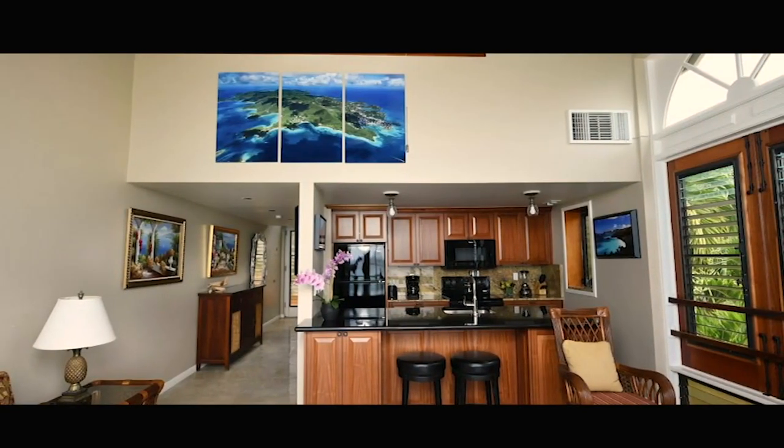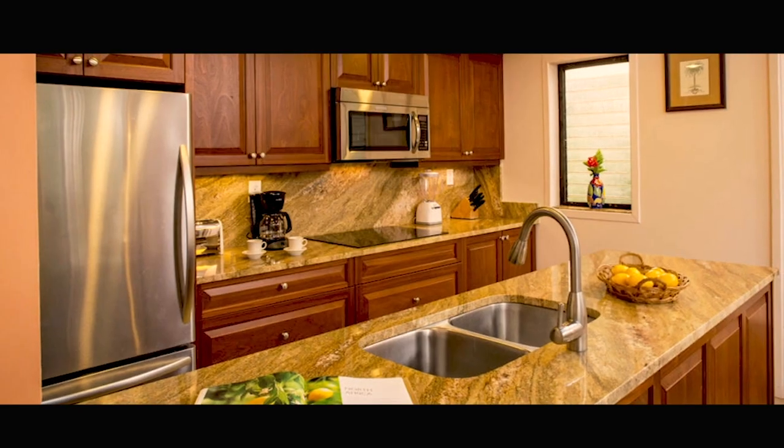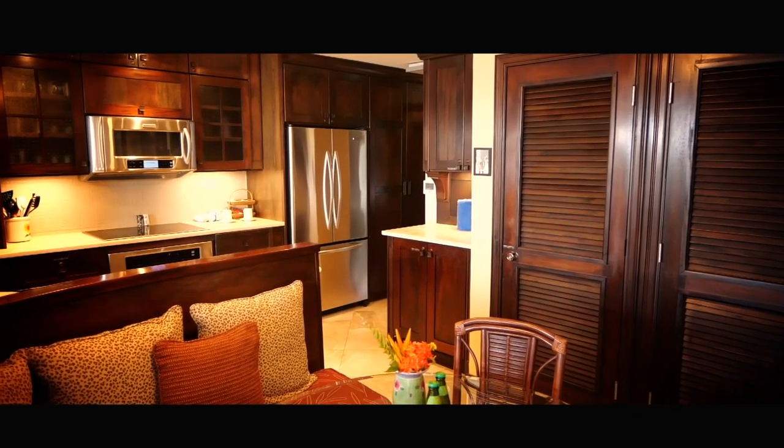The units are beautiful. They are like apartments, so it's actually like your home away from home. They're all one-bedroom suites with fully equipped kitchens, living room, dining room, and full bath.